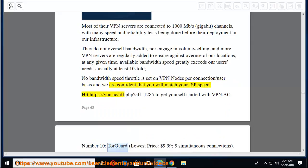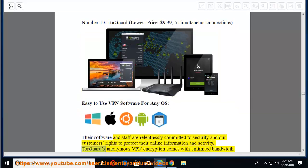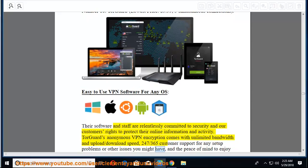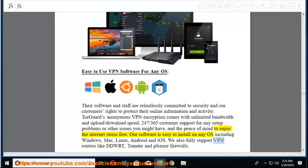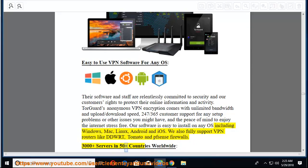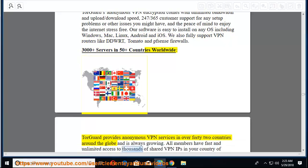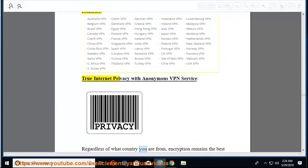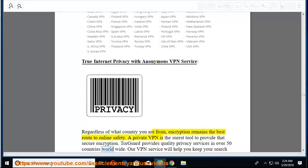Number 10: TorGuard — lowest price $9.99, with 5 simultaneous connections. Easy-to-use VPN software for any OS. Their software and staff are relentlessly committed to security and customers' rights to protect their online information and activity. TorGuard's anonymous VPN encryption comes with unlimited bandwidth and upload/download speed, 24/7/365 customer support, and software easy to install on Windows, Mac, Linux, Android, and iOS. They also fully support VPN routers like DD-WRT, Tomato, and Sense firewalls. 3,000+ servers in 50+ countries worldwide.